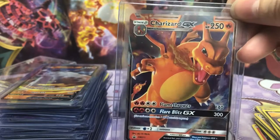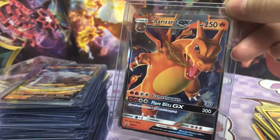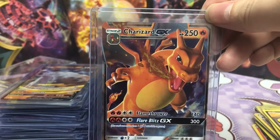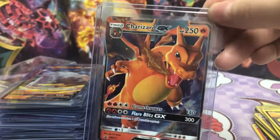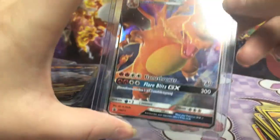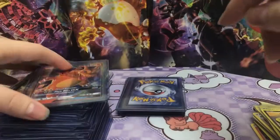Ooh, we got a Zard. So this is the promo that comes in — I think it's the Hidden Fates box or the tin, or they're the same Charizard. I could be wrong. It's just a promo — we'll go with that.